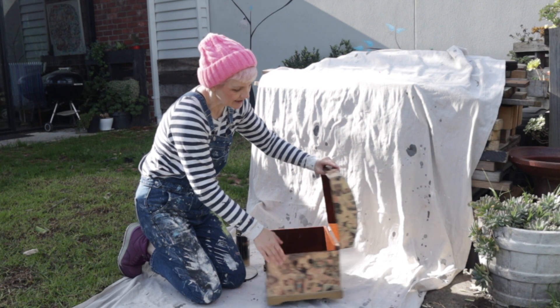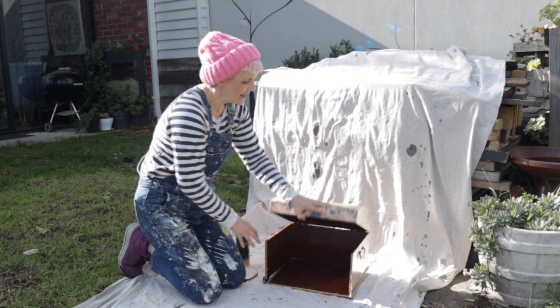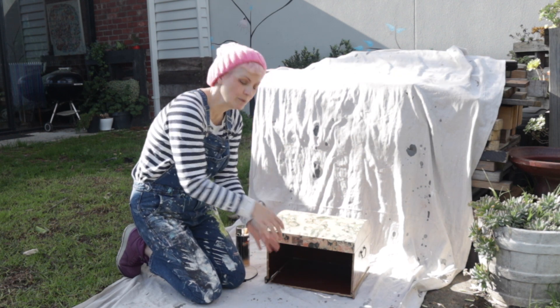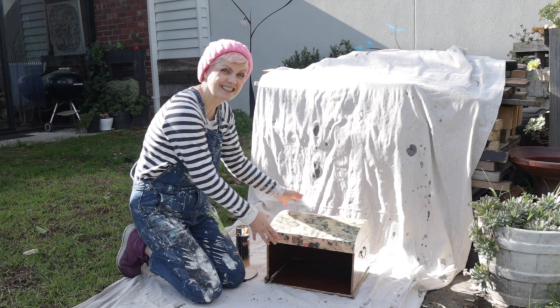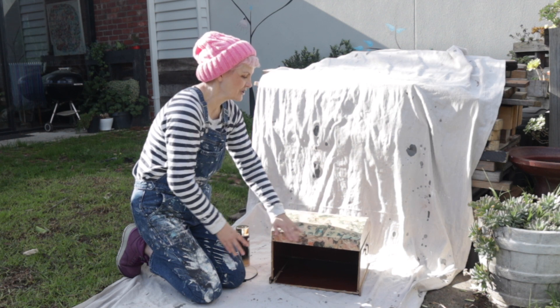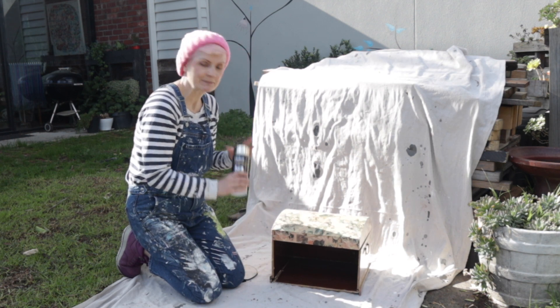So I found this treasure chest — well, it's not a treasure chest yet — and it was broken, but I had this idea that the kids' treasure chests, they're doing smaller ones, could be spilling out and all the jewellery could be spilling out, so this is going to work quite well. But I don't like all this decoupage sort of chintzy print on it, so I am going to spray it gold.